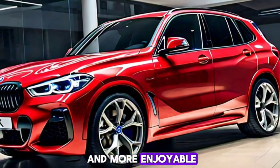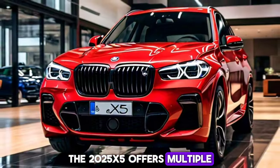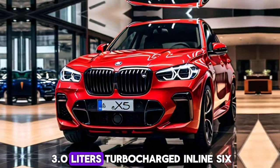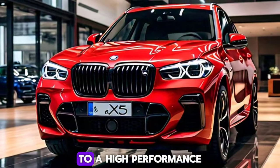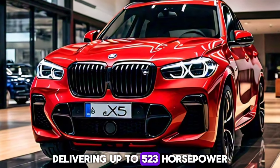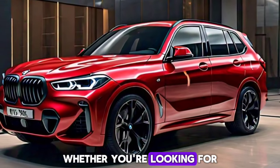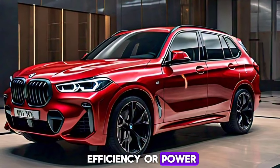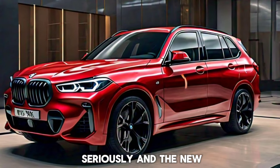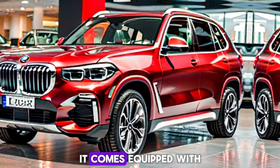The enhanced driver assistance systems make every journey safer and more enjoyable. The 2025 X5 offers multiple engine options, ranging from a robust 3.0-liter turbocharged inline-six to a high-performance 4.4-liter V8 delivering up to 523 horsepower. Whether you're looking for efficiency or power, the X5 has you covered.